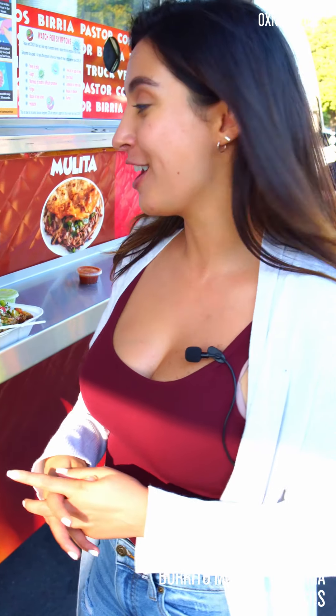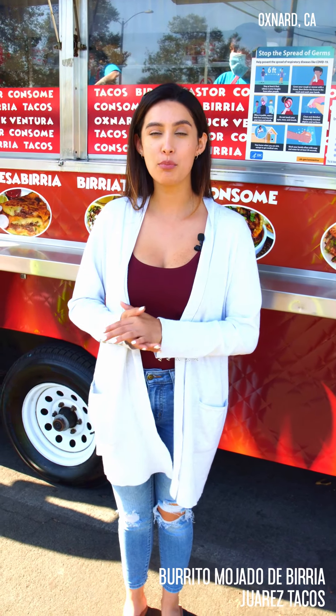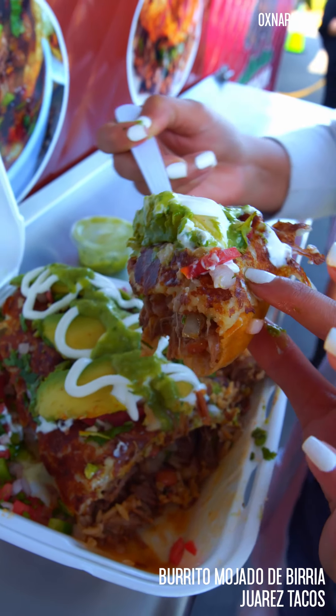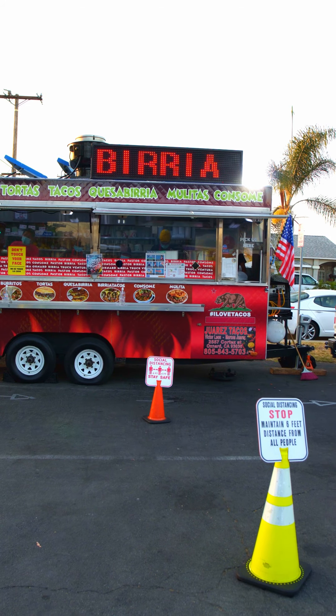So bummed. I remember getting these as a kid and I used to pretend like I was drinking wine. Every time I would come to a taco truck, I felt real fancy because I would get a sangria — I was like, ooh, I'm drinking a sangria. In my head I didn't know if it had alcohol or not, I just felt fancy. If you want to come and try the birria burrito or the burrito mojado, you can find Juarez Tacos located at the corner of Date Street and Savior's Road.